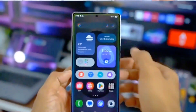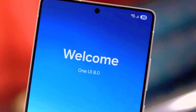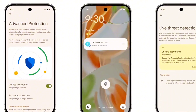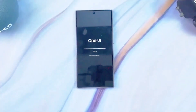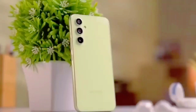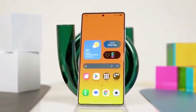Samsung has consistently led the way in mobile software advancements, and with One UI 8.0, the brand is once again redefining user experiences. One of the standout innovations capturing attention is the upgraded Now bar. What makes it even more compelling is its smooth integration with Android 16's real-time update system. This marks a significant evolution in how Galaxy users access and engage with dynamic, live information.